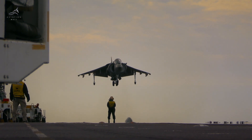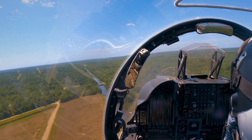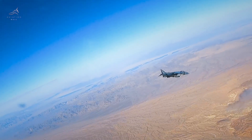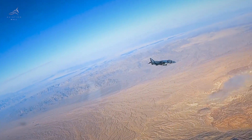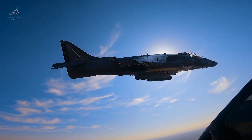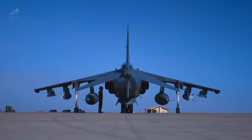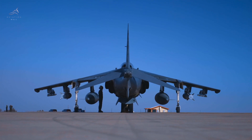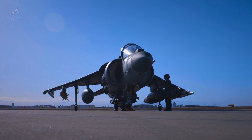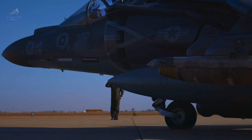With a maximum speed of 731 miles per hour, it could outrun most threats at low altitude. In a dive, it could reach speeds of Mach 1.3. Its combat range varied depending on the mission profile — up to 360 nautical miles in a high-low-high attack configuration carrying 4,400 pounds of ordnance, and 200 nautical miles in a low-low attack run.